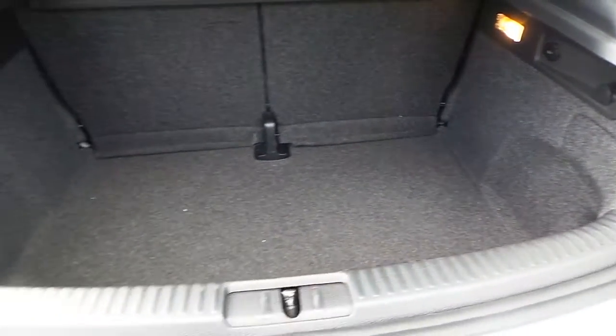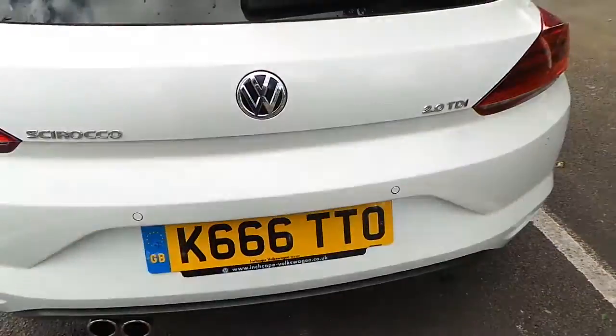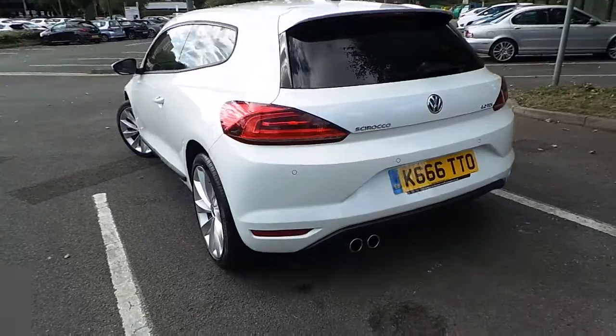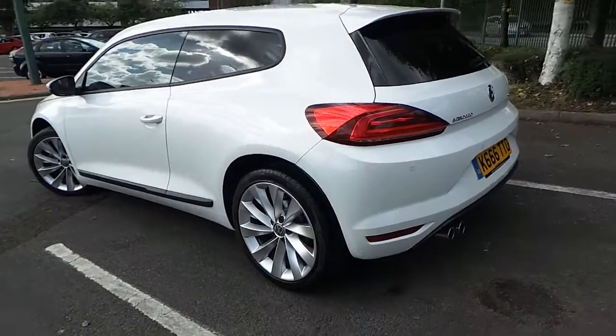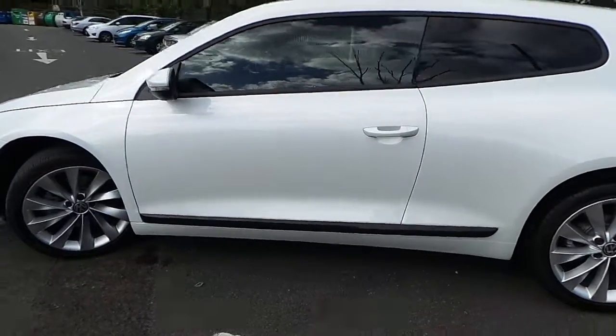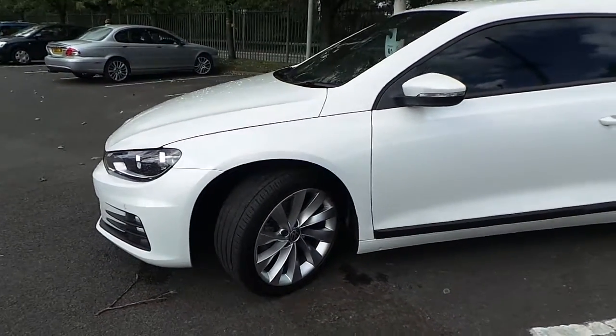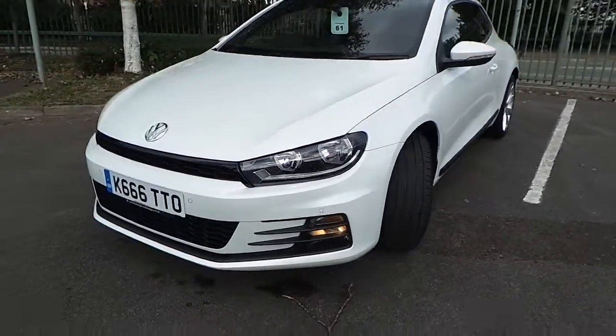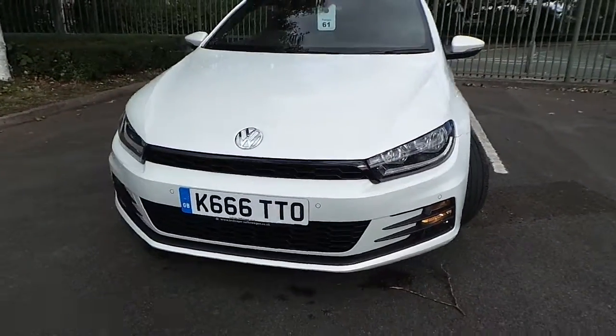Ample boot space. Twin chrome tailpipes. It's got front parking sensors and also daytime running lamps.